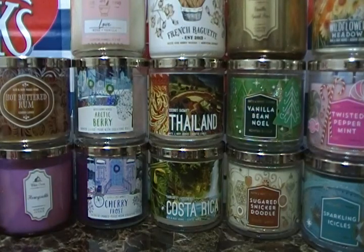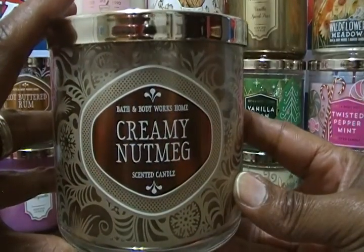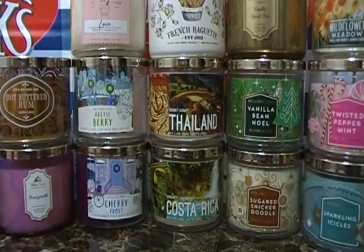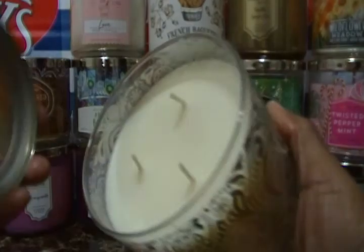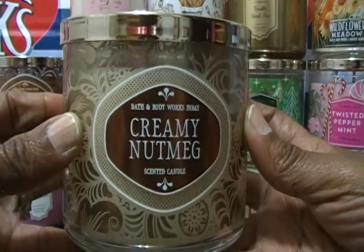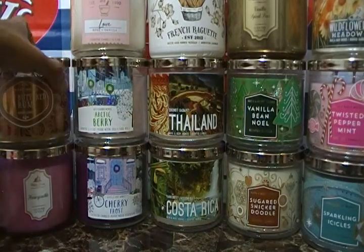The next one in the Home for the Holidays collection is Creamy Nutmeg. The notes are grated nutmeg, cinnamon stick, sugared almonds, and creamy vanilla. This has to smell good — I know you guys already know anything with vanilla smells good. I smell coconut; it smells really nice. Please put down below if you went to the Candle Day 2018 sale, and follow me on Instagram to show me pictures of what you got.